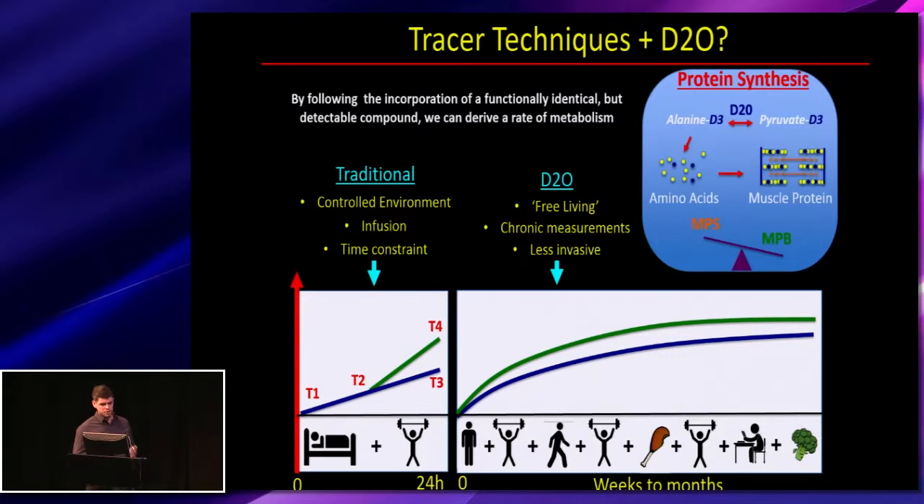Depending on which tracer you use, you target different metabolic processes. With amino acids, if you get incorporation into muscle proteins, you can look at the rate of incorporation. In traditional tracer experiments there are a few limitations: they require a controlled environment, numerous infusions, and are often time-constrained, with the participant in a bed while a stimulus of exercise or training is applied and rates of incorporation are measured.